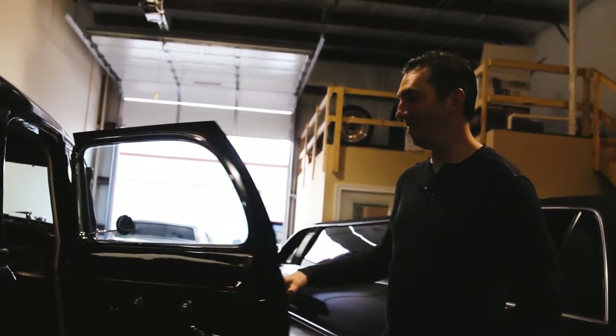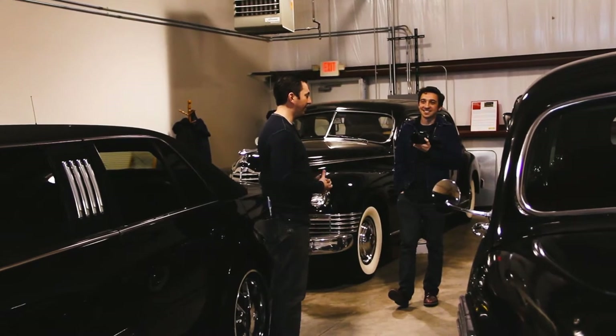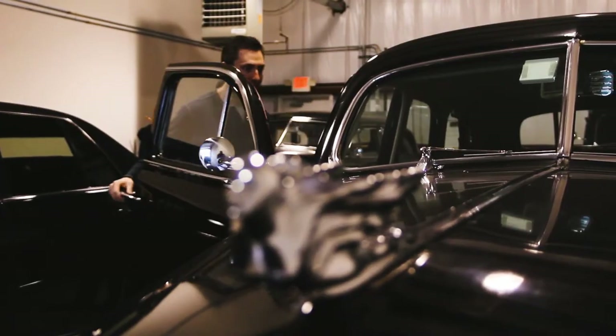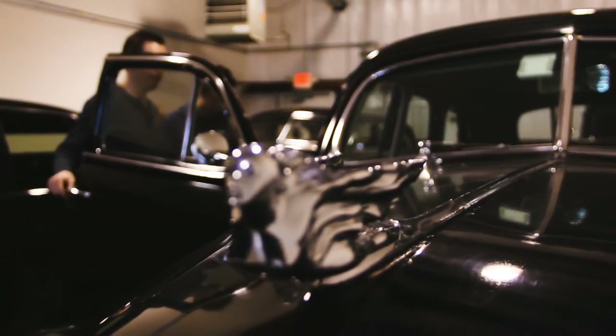Andrew, the car's owner, told me that this car is all about stateliness and sculpture. What makes a car stately, and what makes it like a sculpture?